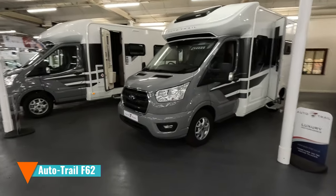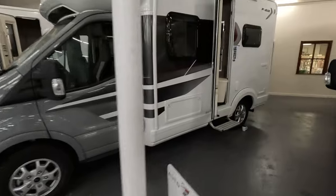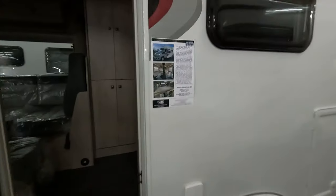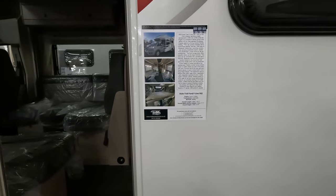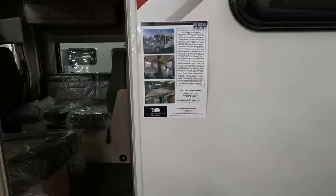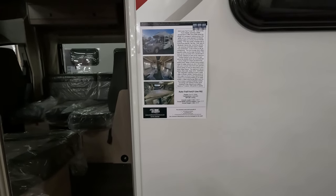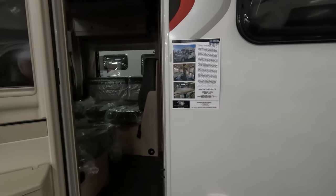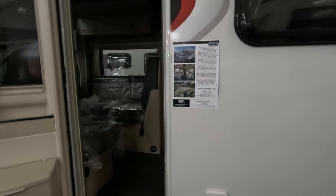It's quite a short van. Looking at the specs: the AutoTrail F-Line F62 is under six meters and 3,500kg, so it's licence friendly. It's on a Euro 6, 130 brake horsepower Ford engine, and described as driveway friendly.